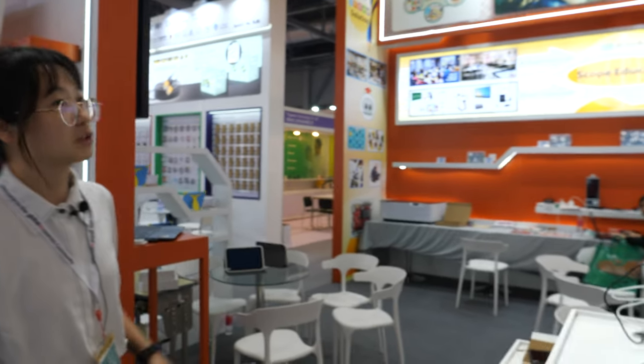And so what does Scope do? We make education products like education tablets, laptops, and we also offer a smart classroom solution — an overall solution.